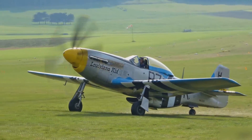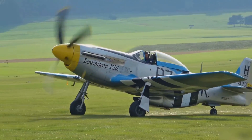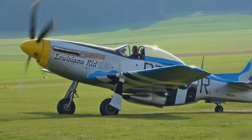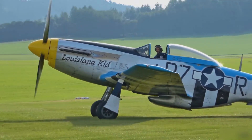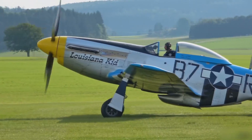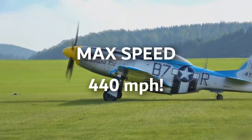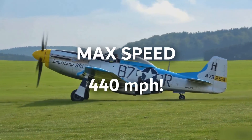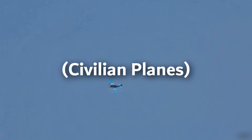More than 15,000 were built, with a unit cost of $50,985 in 1945, equivalent to $570,000 in 2018 numbers. The P-51D Mustang had an incredible max speed of 440 miles per hour and a cruise speed of 362 miles per hour.